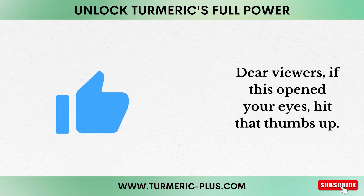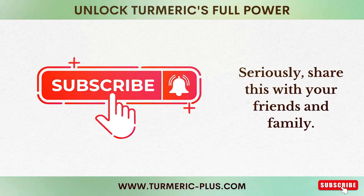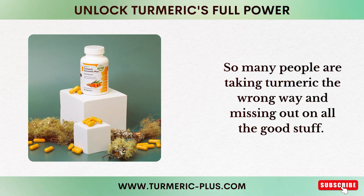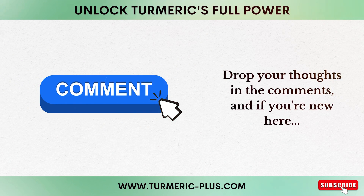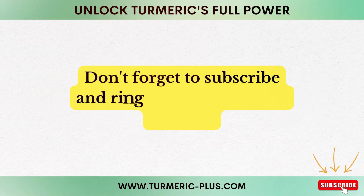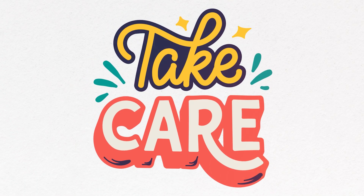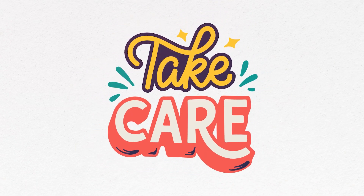Dear viewers, if this opened your eyes, hit that thumbs up. Share this with your friends and family — so many people are taking turmeric the wrong way and missing out on all the good stuff. Let's get everyone on the right track. Drop your thoughts in the comments, and if you're new here, don't forget to subscribe and ring that bell for more insights. Thank you for watching. Until next time, stay healthy and take care.